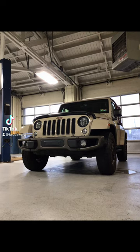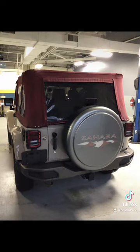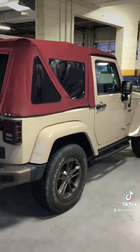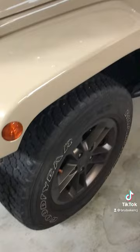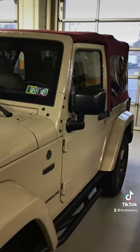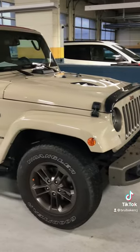Hi, this is Jonathan at Brubaker Chrysler Jeep introducing our newest trade to the lot, a 2016 Jeep Wrangler 75th Anniversary Edition. Just a little bit of history behind this vehicle: it was a one-owner, does have a clean Carfax, and it was a local trade.